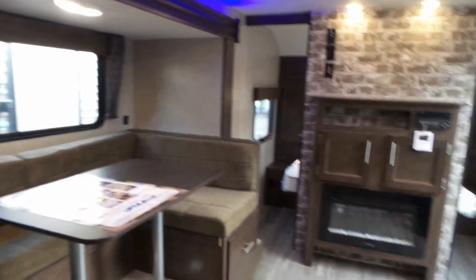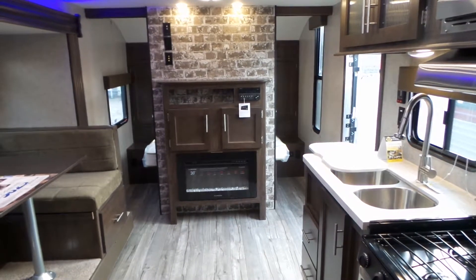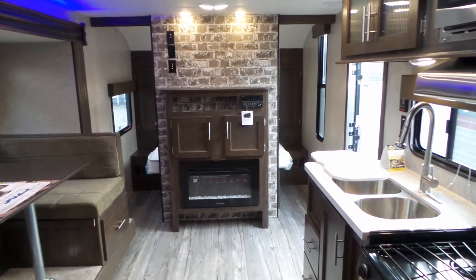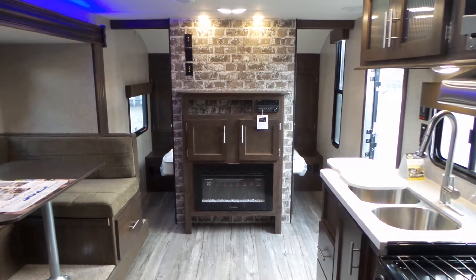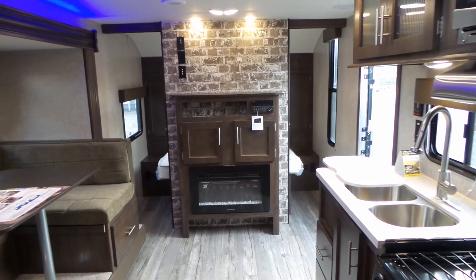If you have any questions about this unit or any of our trailers here at Mike Roseman RV Sales, please feel free to give us a call toll-free at 1-800-811-8733 or locally at 250-545-1611. Thanks for watching.